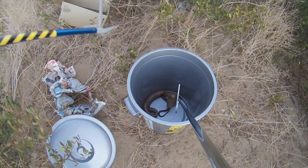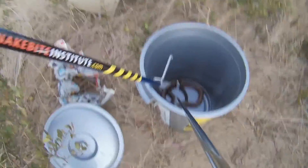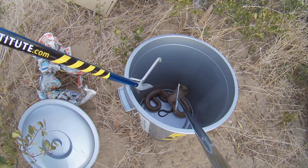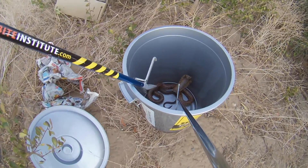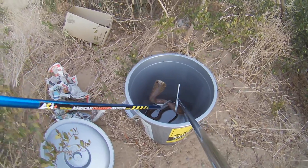That thing is not very happy at the moment, so I'm just gonna try and get it out. He just bit my hook stick. Let's try — just grab him there. Perfect.